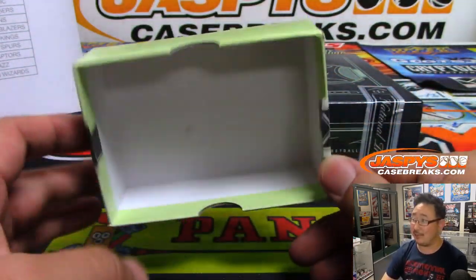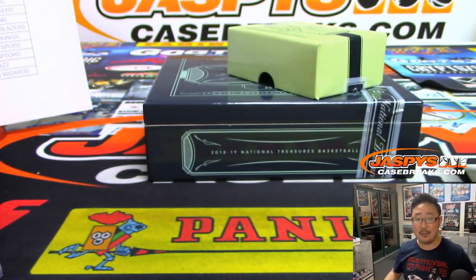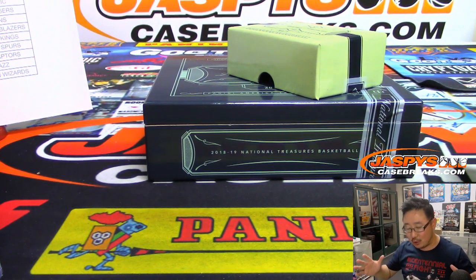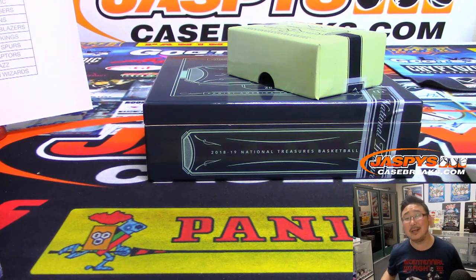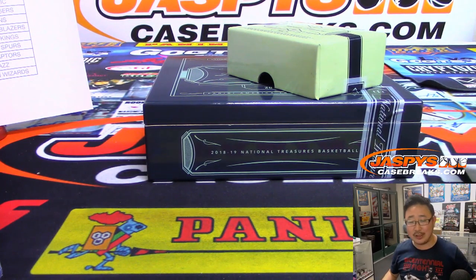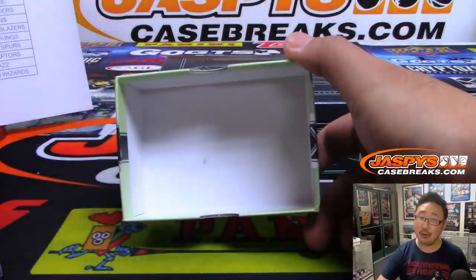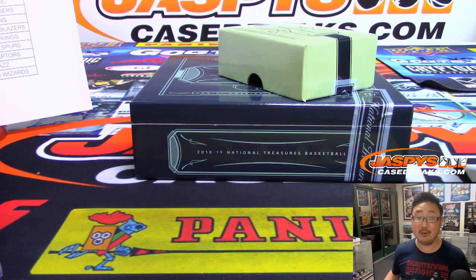No Luka Doncic in this case, I'm afraid. But we do have another case — a full case random number block, although no one's bought spots in that yet. Maybe we'll just turn that into a picker team. Look out for that. JaspiesCaseBreaks.com. Thank you very much, everyone, for staying up late with us and watching this break. Hopefully we got you some nice hits — if not, we appreciate the orders. Thanks for getting in, we'll get them next time. Thanks, everybody. Have a great night. JaspiesCaseBreaks.com. Good night.